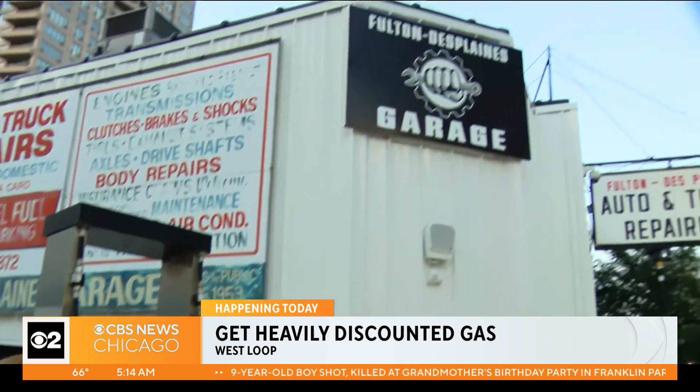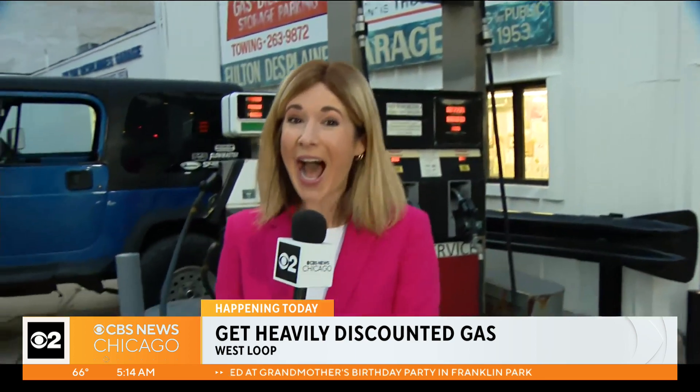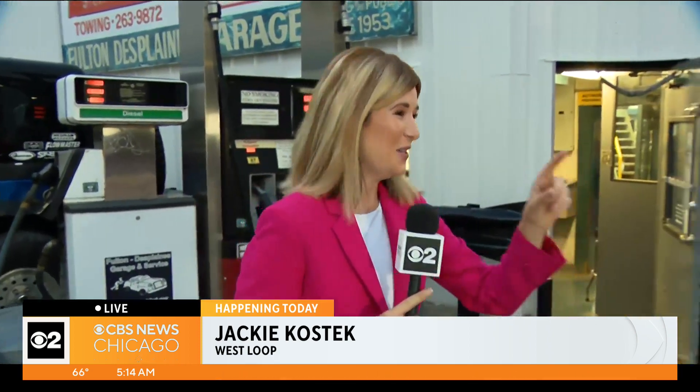Matt, thank you so much for joining us this morning. Again, the Fulton Des Plaines Garage is not closing, but they are getting out of the fuel business, so you can actually come here right now if you want to. We'll be happy to talk to you on camera. It's $2.99 for a gallon of gas — that is just for regular gas — and they've got two pumps. It's open right now. $2.99. Back to you, Ryan and Audrina.